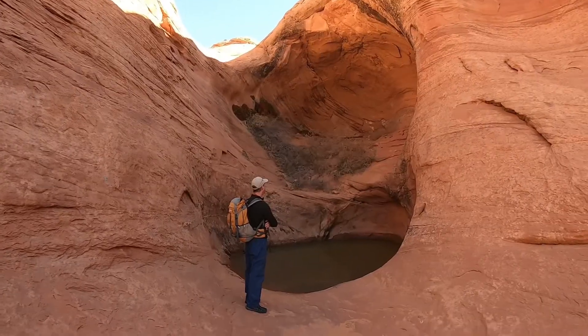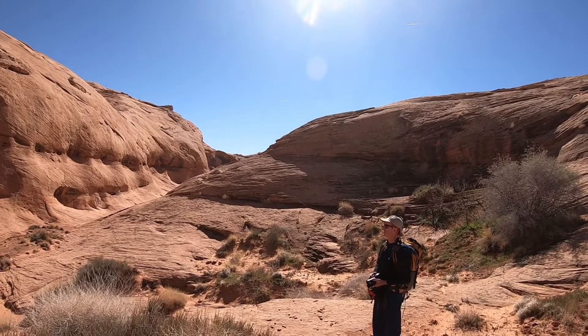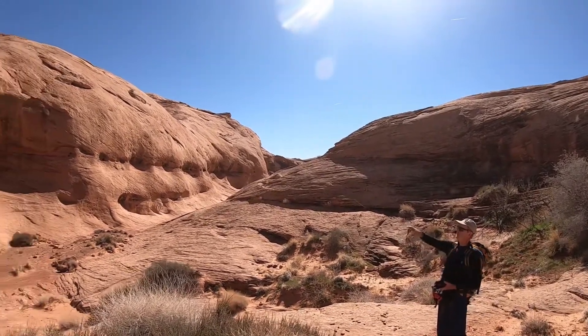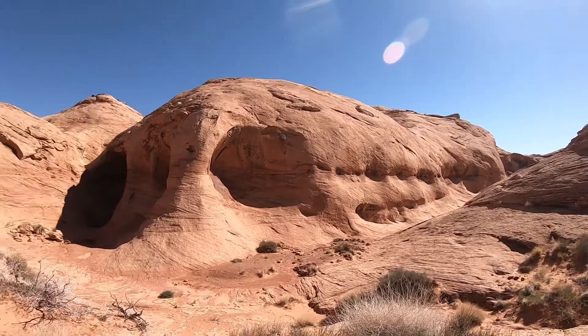It's got a hanging garden in it. Here we are at some beautiful canyon — we don't even know the name of it. We've got three alcoves right here in a row, and these two are going to eat in and make a big arch.